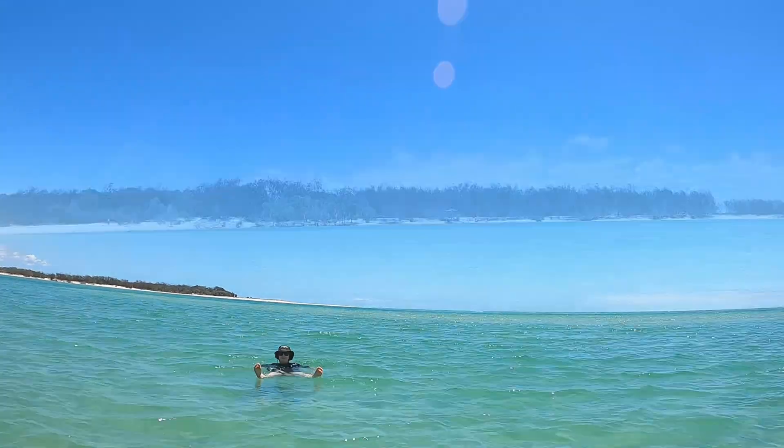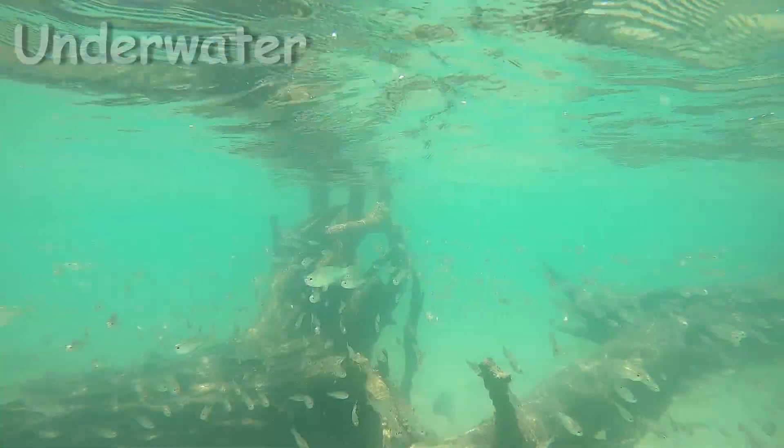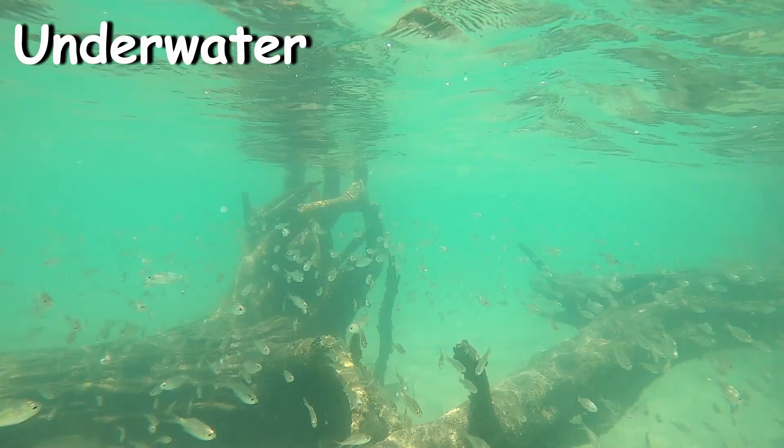Check out the swimming and see what's underneath the surface. Enjoy the clear waters and the small fish surrounding the fallen trees.